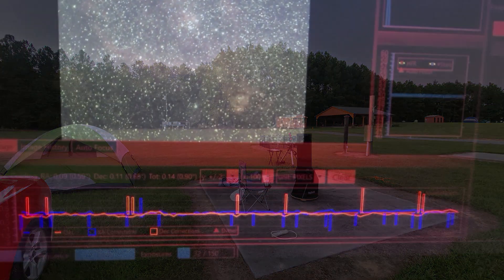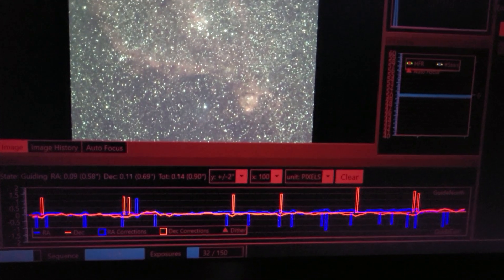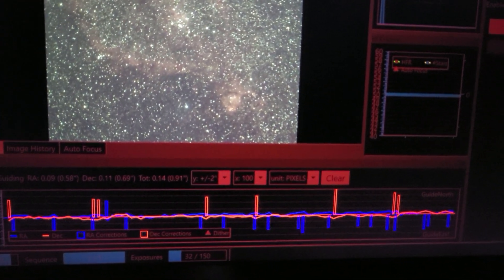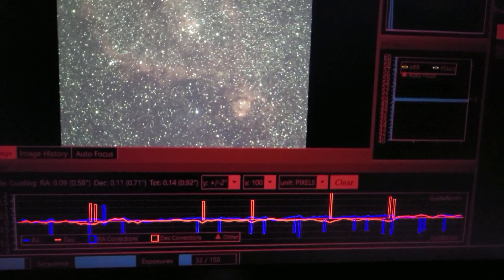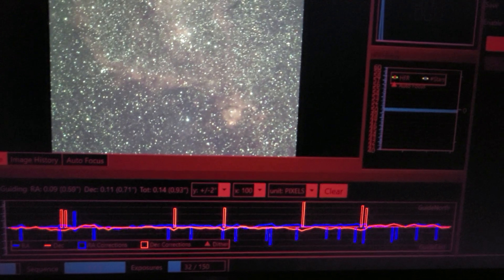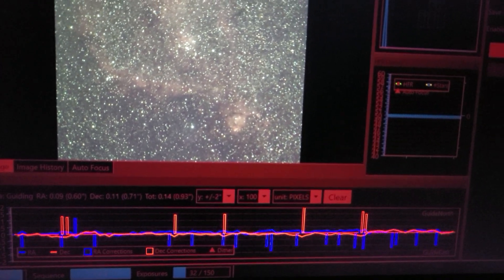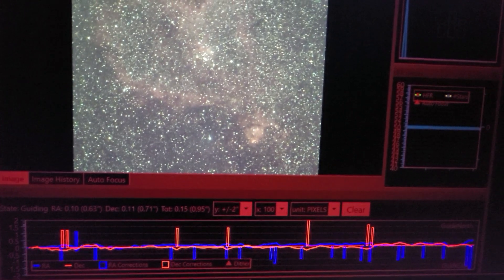We're going to take a look at my guiding. This is a look at the guiding I was able to achieve on the Heart Nebula. It actually started off pretty rough. I had to change the exposure length with the guide scope and guide camera, and also the aggressiveness on the guiding in PHD2. And I managed to get under one arc second, but I had a little while there.